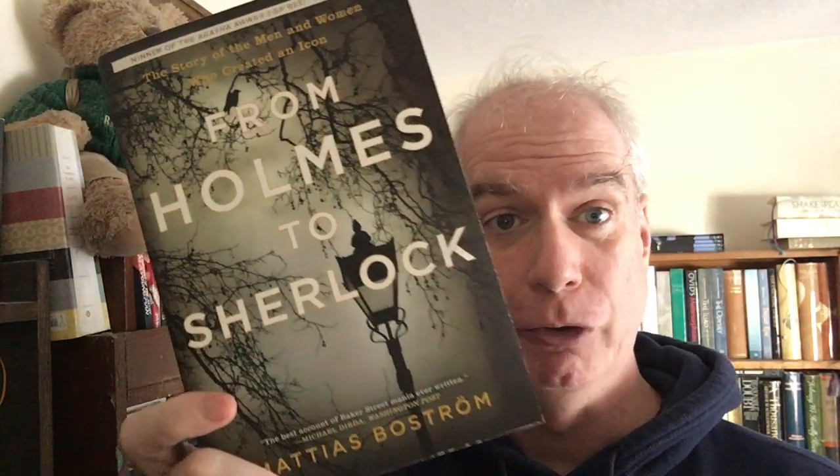This next one — I have the paperback because I'm blurbed on it. This is a book that I have praised on this channel many, many times. It's Matthias Bostrom's From Holmes to Sherlock — his big sweeping cultural history of Sherlock Holmes as a cultural creation: on the page, on the stage, on the small screen, on the big screen. Just wonderfully done, just wonderfully personality-driven. If you are a Sherlock Holmes fan and maybe have a shelf of Sherlock Holmes books, you have to have this book.